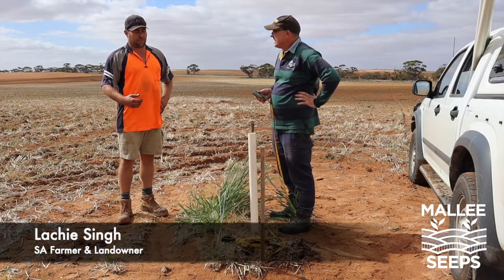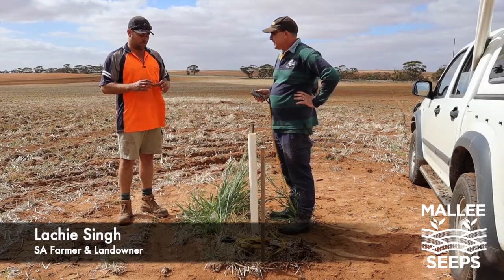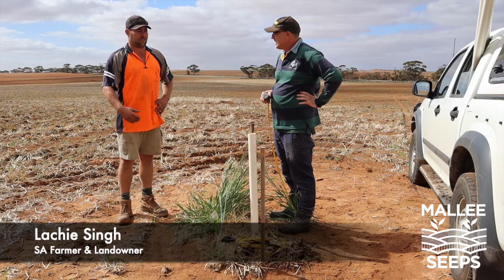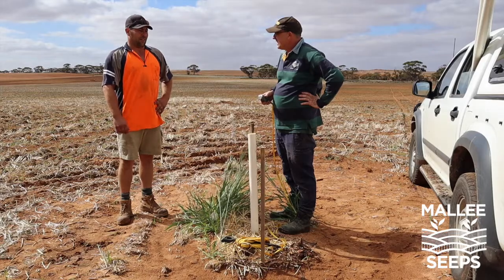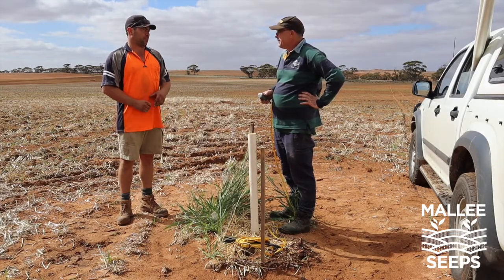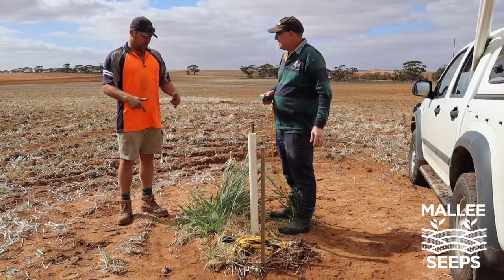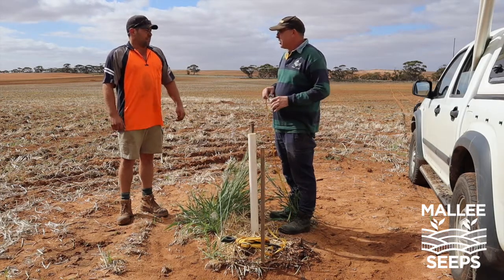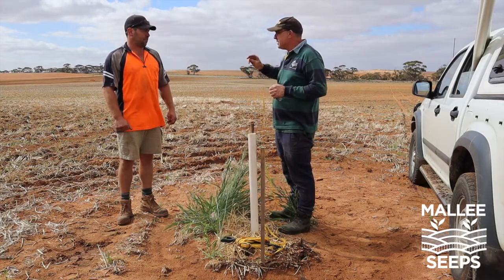On our farm there's been one seep that's been here forever and it was always quite small. But since we've changed our farming practice — got rid of the skeleton weed and the onion weed, and done a lot more summer spraying trying to retain as much moisture as possible — on those gutless sand hills the moisture is just going through and coming out here. On other parts of the property we've got bare scalds and salt crystals on the surface.